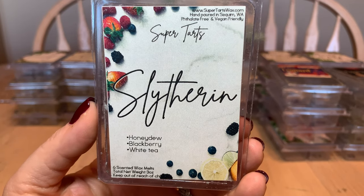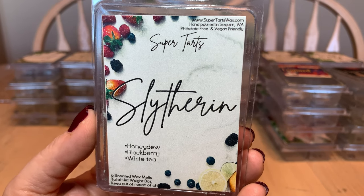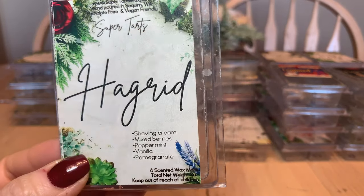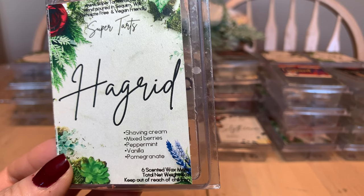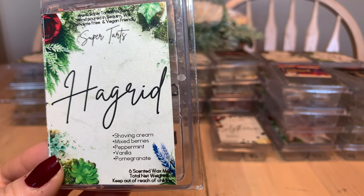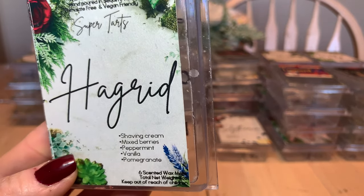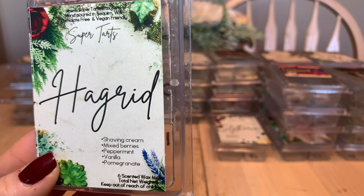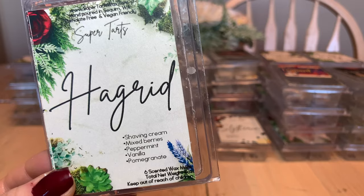From the Harry Potter collection: Slytherin is honeydew, blackberry, and white tea — beautiful. I particularly enjoy melting this in summer months. Has been a repurchase and will be again. Hagrid was a new purchase — shaving cream, mixed berries, peppermint, vanilla, and pomegranate. Gorgeous. I put it in the bathroom because of the shaving cream. I'm not a pomegranate fan, but between the peppermint, berries, and shaving cream you don't get much of it. I love Hagrid and would highly recommend it.